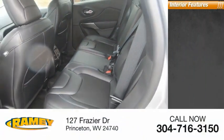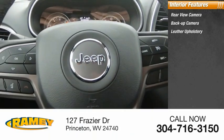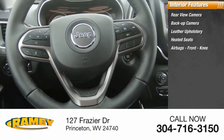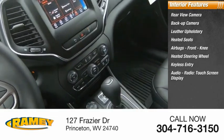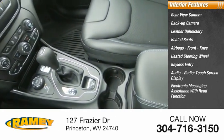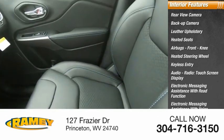Inside you'll find a rear view camera, leather upholstery, heated seats, airbags, front knee airbag, heated steering wheel, keyless entry, audio radio, touchscreen display, electronic messaging assistance with read function, and electronic messaging assistance with voice recognition.